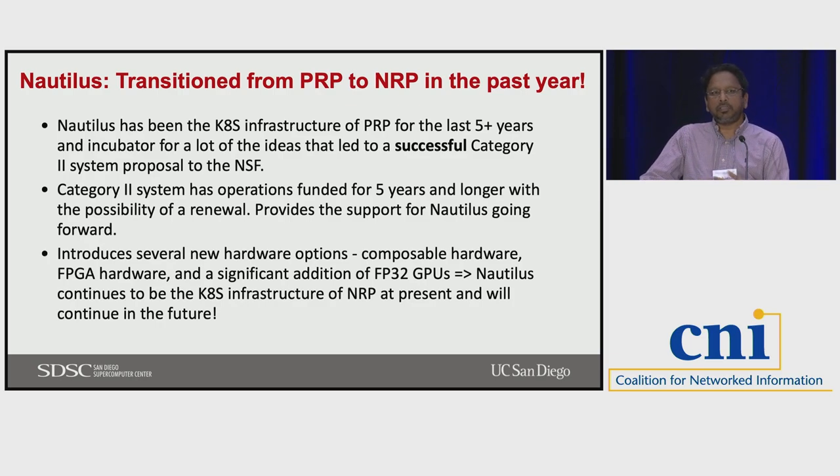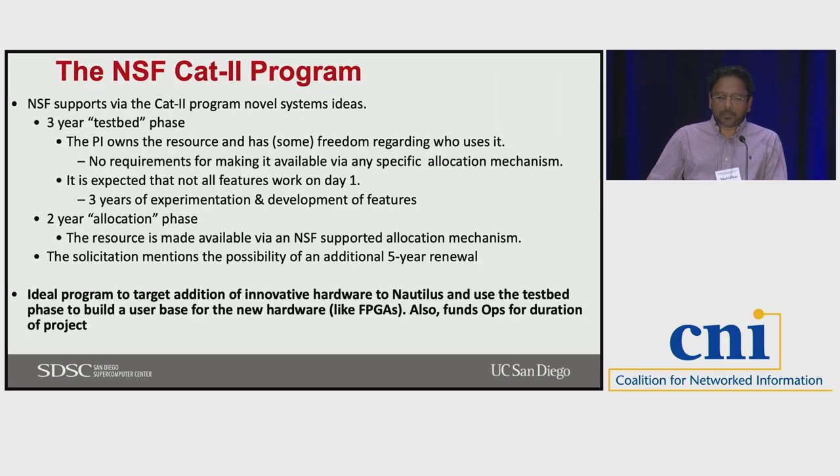We introduced a lot of different new hardware options. There's composable hardware in NRP now — we have FPGAs and GPUs that can be composed into a node via PCI extendable composition, so you can essentially make a node dynamically composed of different kinds of hardware. We also made available a lot of A100 GPUs that are the core of a lot of AI development work, so all of this ended up in the same infrastructure.